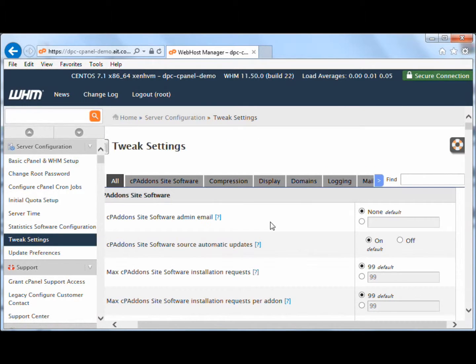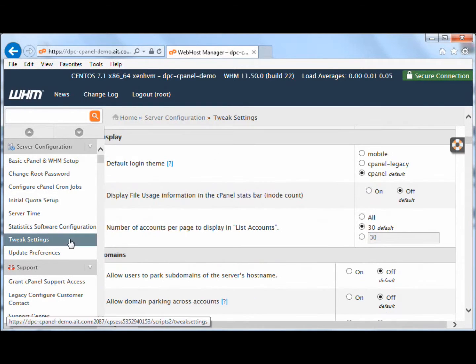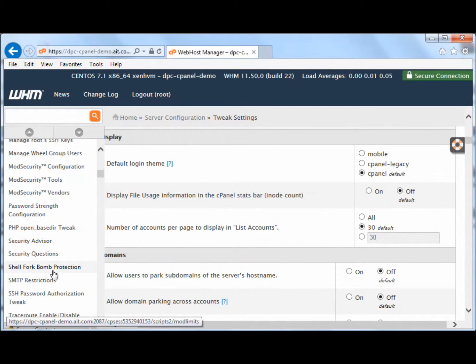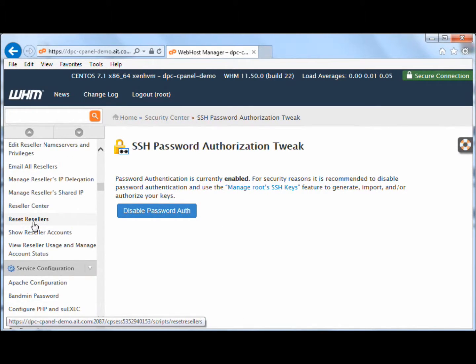WHM gives you more control and flexibility when managing either a few very popular and resource-intensive websites or a large number of websites. On top of giving you the ability to sell web hosting services to other people, WHM also gives you the option to create and manage multiple cPanels.